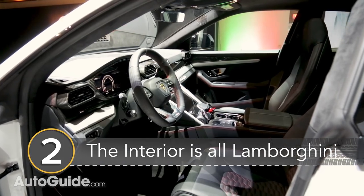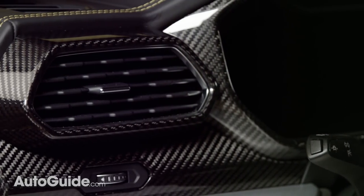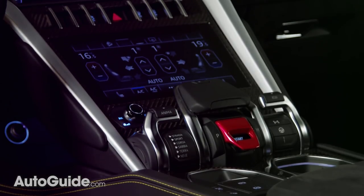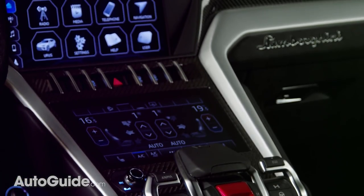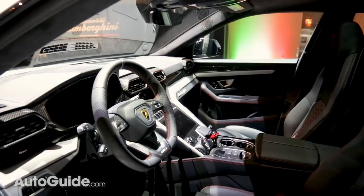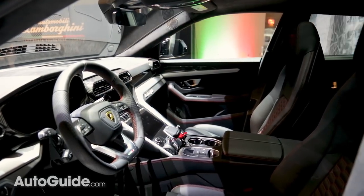Number 2: The interior is all Lamborghini all the time. That means it's still inspired by fighter jets so that really special switchgear is still there. It's a little bit different from other Lamborghinis because it has more screens — three TFT screens, two of which are touch screens: one for the instrument gauges, one for the infotainment, and one for HVAC. It also has a virtual keyboard that recognizes handwriting and it seats four or five people depending on how you spec it.